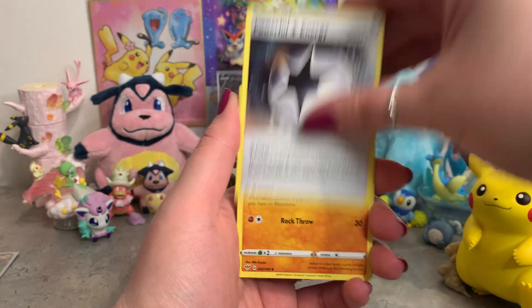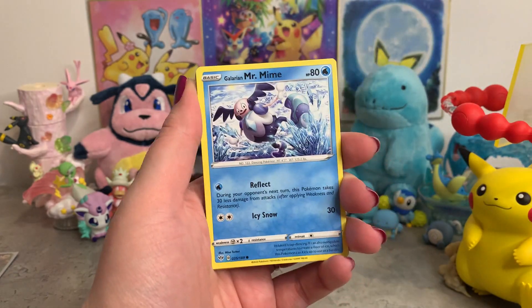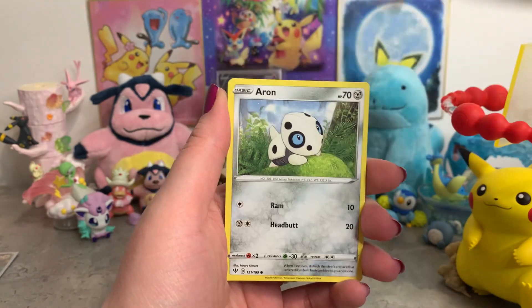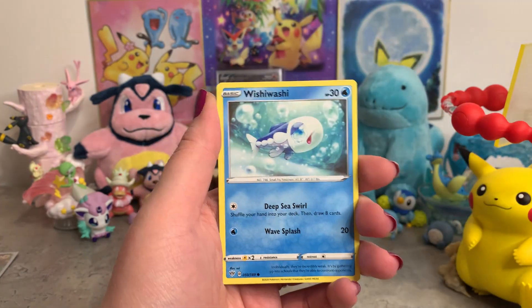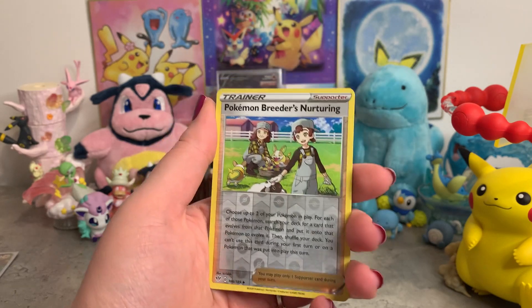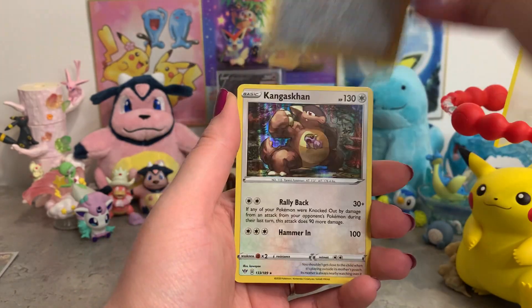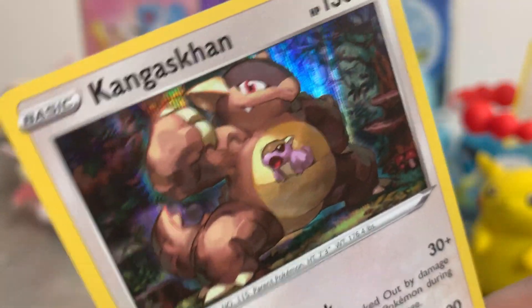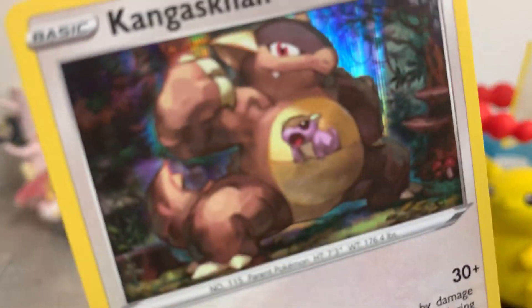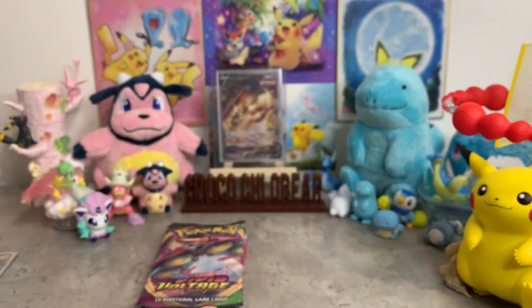Here we go, Darkness Ablaze pack. We've got Grass Energy, Powerful Energy, Soul Rock, Steeny, Mr. Mime, Torchic, Aron, Rookie D, Wishiwashi. We've got Reverse Holo Pokemon Breeder's Nurturing. Oh, we've got a Holo! We've got a White Coat — oh, little baby. He's shouting — he's like, 'Hey!' Very cute.